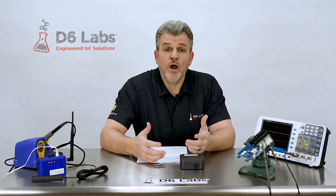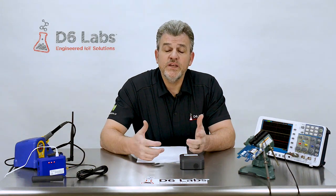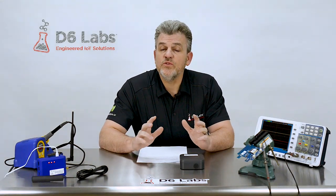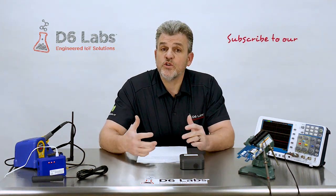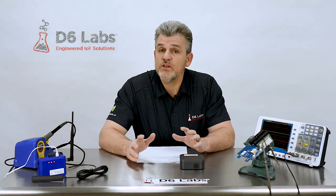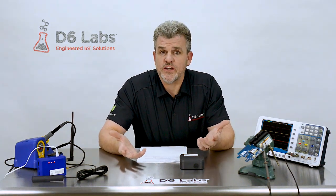If you would like to know more about IoT-based refrigeration monitoring technology or Fridgetrack.io, please contact us directly or visit our website at www.d6labs.com. We're constantly working to deliver relevant, informative videos that teach you how to use IoT technology to run your business better, so please subscribe to our YouTube channel so you'll be notified when new videos are available. Finally, we thank you for taking the time to watch this video and we encourage your comments and suggestions — we strive to respond very quickly, so please share your thoughts with us.